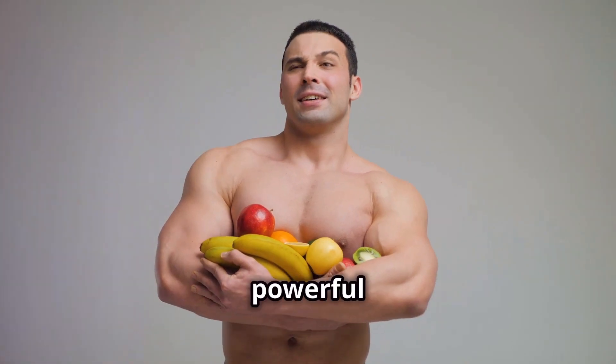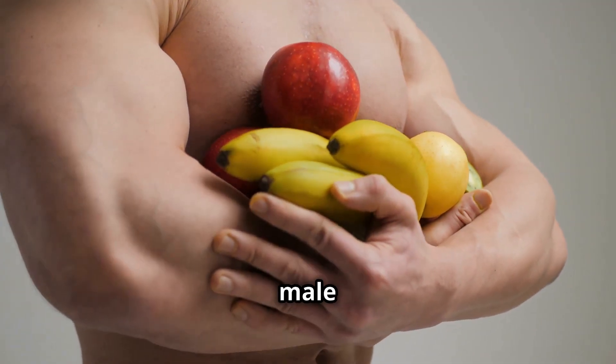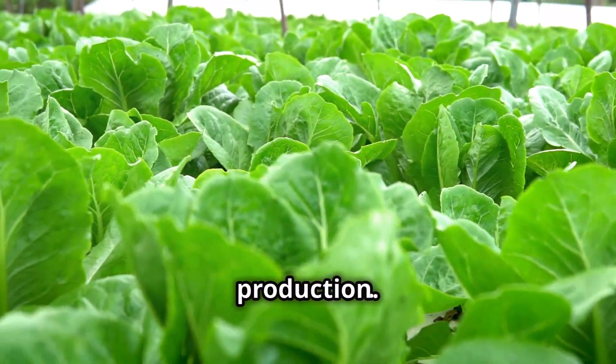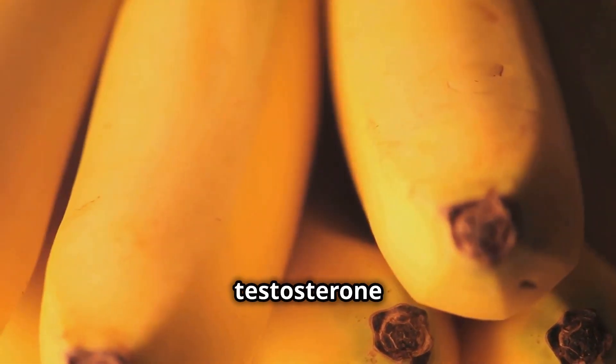The secret to this powerful drink lies in its ingredients, each packed with nutrients that support male reproductive health. Here's what you'll need: spinach, rich in magnesium which is crucial for testosterone production; bananas, high in bromelain, an enzyme that boosts testosterone and